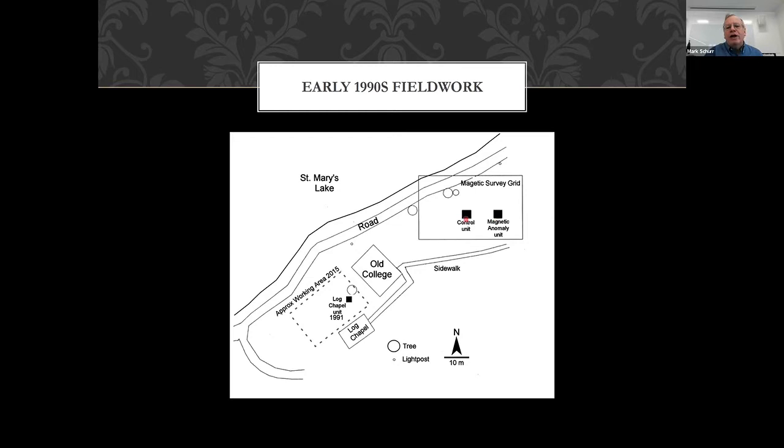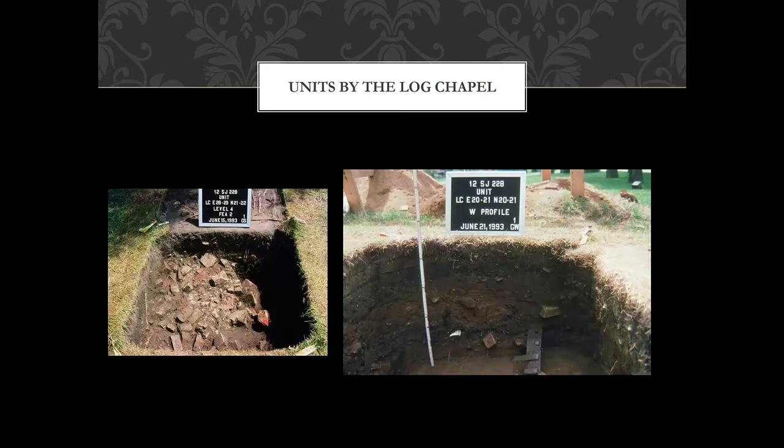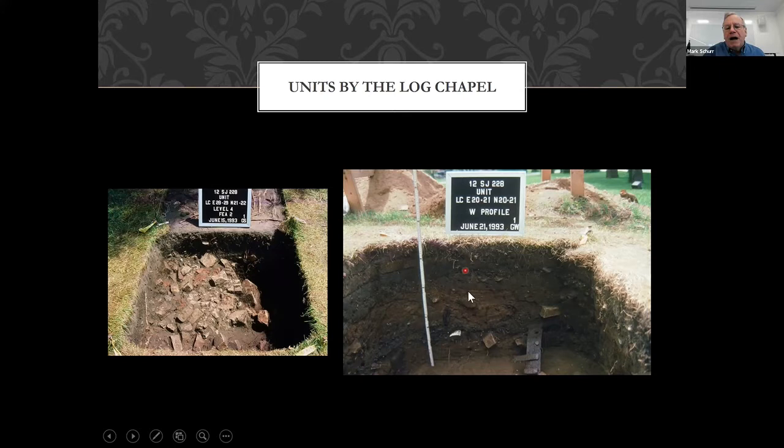We put in a unit on the magnetic anomaly and a control unit to see what would happen, because we were trying to figure out how to interpret the magnetic data. Here's the unit by the log chapel — just a basic one-by-one unit that's nothing but a solid mass of bricks. This other unit shows about a meter or three feet of deposited soil with pottery, bricks, and a huge piece of iron. This produced so many artifacts — it was a real pain afterwards. It took months to catalog everything.